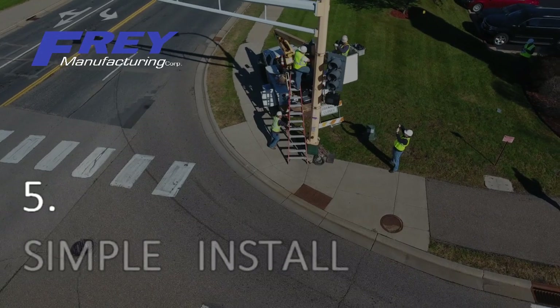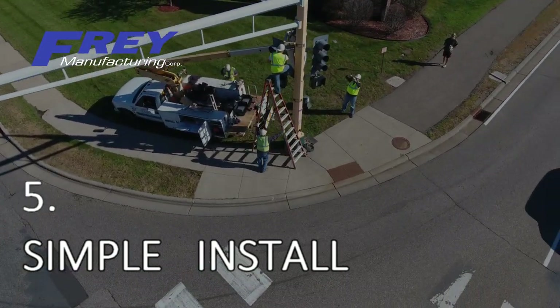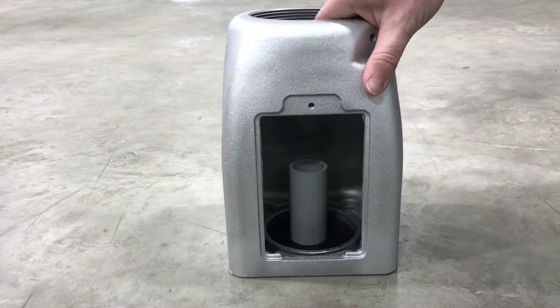Our base is able to mount on new or existing concrete with an anchor bolt system. The opening at the bottom allows the bases to be retrofitted over existing pipes.